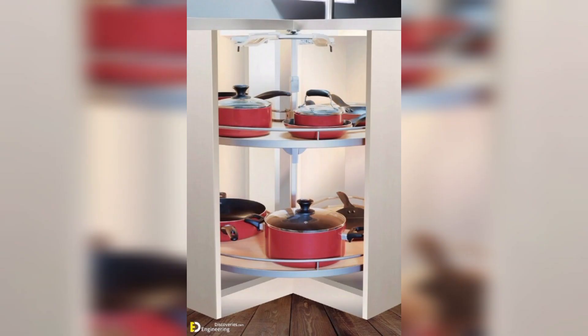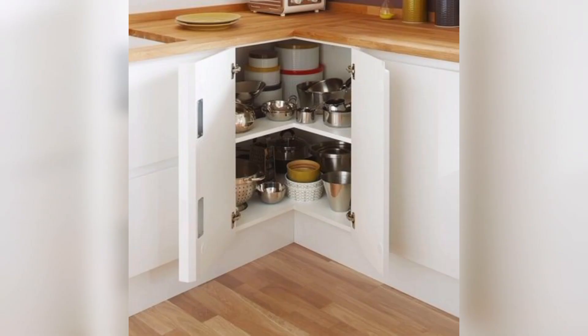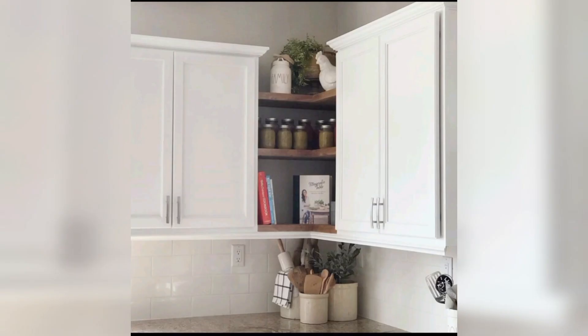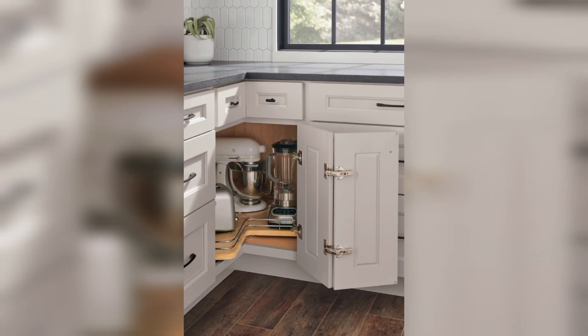Corner cabinets help you make the most of your kitchen space, leading to improved functionality. By having all your kitchen items easily accessible and well organized, you can save time and effort in meal preparation and cooking. Adding corner cabinets can also increase the value of your home, especially if you're looking to sell — a well-designed kitchen with ample storage is a significant selling point for potential buyers.